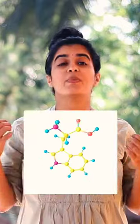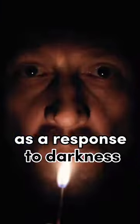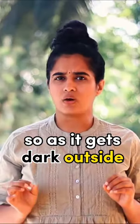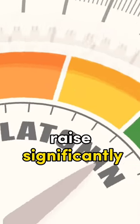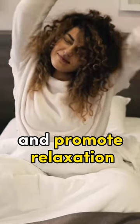Do you have trouble sleeping? Melatonin is a hormone produced by your body as a response to darkness. So as it gets dark outside, the melatonin levels in your blood raise significantly, signaling your brain to reduce neural activity and promote relaxation.